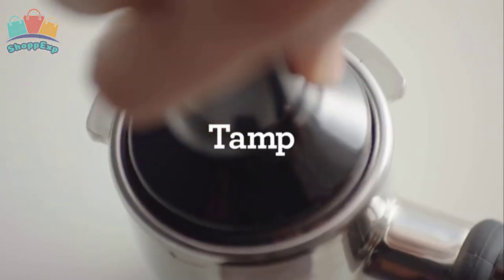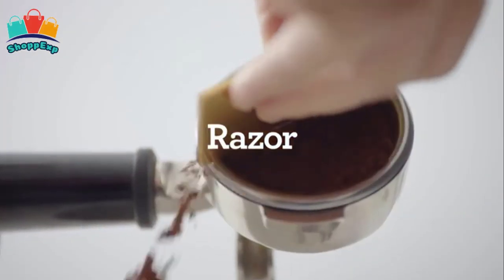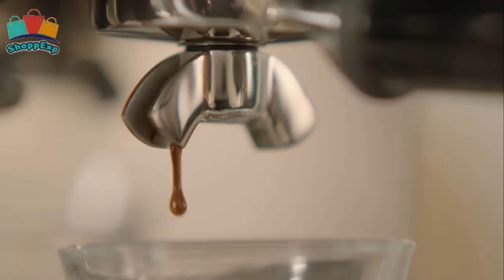Its interchangeable filters and a choice of automatic or manual operation ensure authentic cafe style results in no time at all. The integrated conical burr grinder grinds on demand to deliver the right amount of freshly ground coffee directly into the portafilter for your preferred taste with any roast of bean.